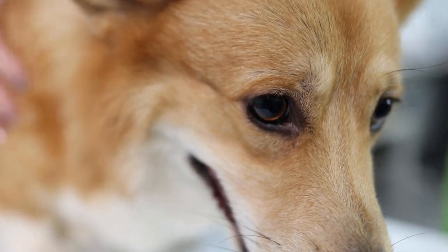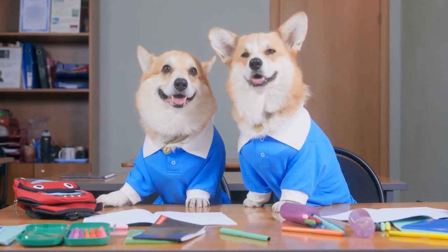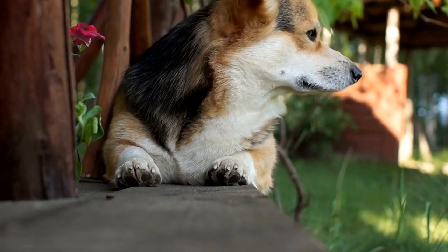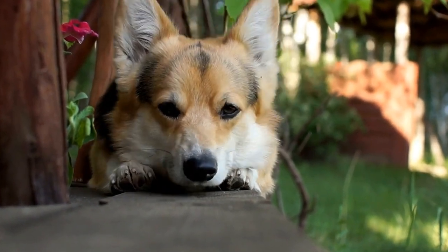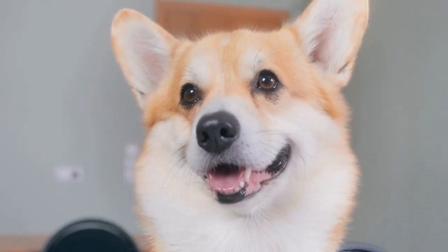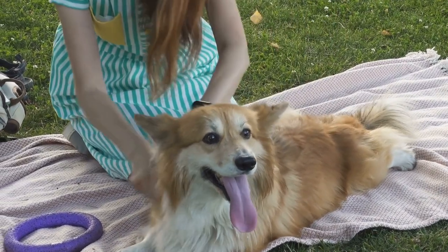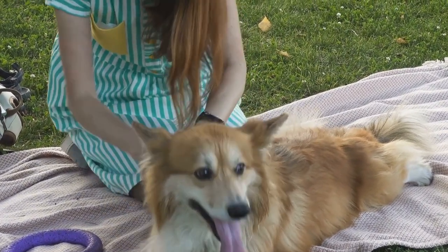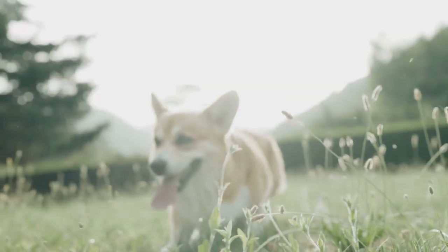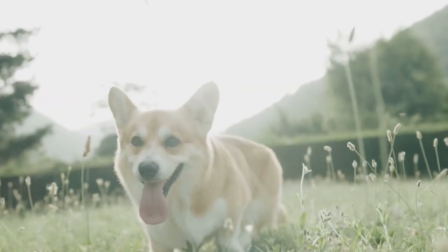3. Dental Health. Dental problems are common in Pembroke Welsh Corgis due to their small mouths and crowded teeth. Plaque and tartar buildup can lead to gum disease, tooth decay, and bad breath. Regular dental care, including brushing their teeth and providing appropriate chew toys, is vital to prevent dental issues. Professional dental cleanings under anesthesia may be necessary to remove stubborn tartar and address any underlying dental problems. Your veterinarian can guide you on how often these cleanings should be done based on your corgi's specific needs.